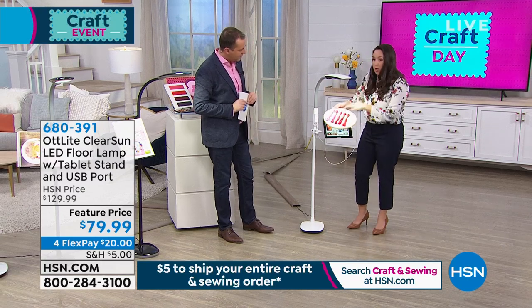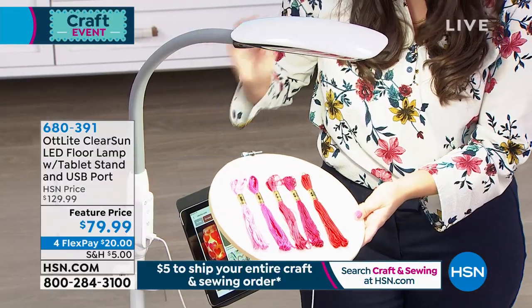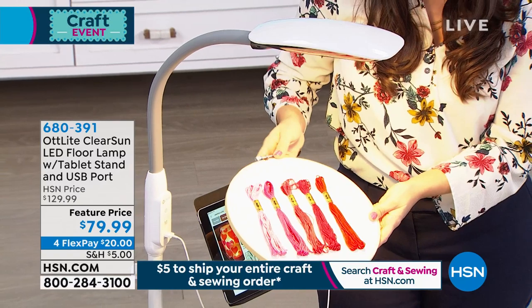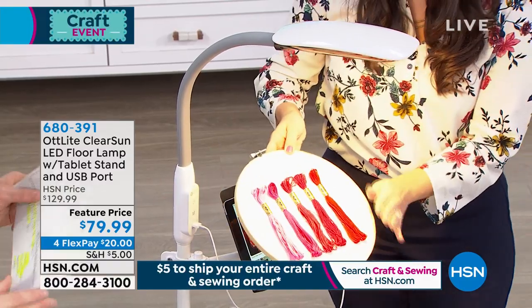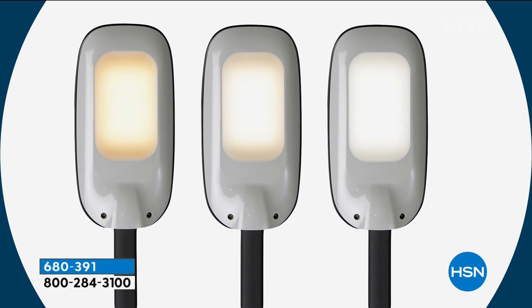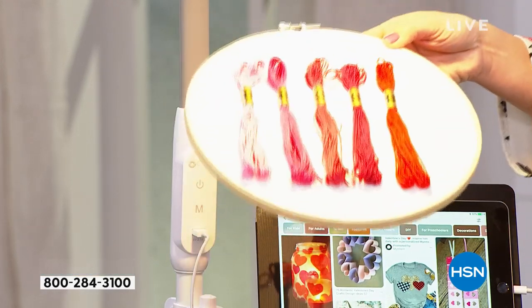A really exciting thing: we talked about color and how important color is. This also has three color modes—this is that ClearSun LED technology. We also have this other mode, and you can see how drastically the colors change with the different color modes. That is remarkable. You know that you're getting the right colors when you use the ClearSun, but you may want to use something that's a little bit calmer.